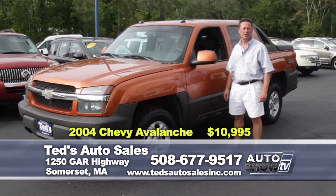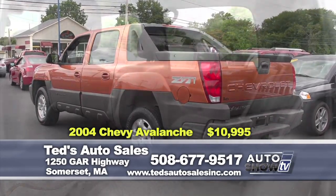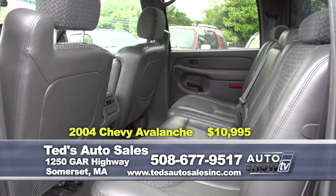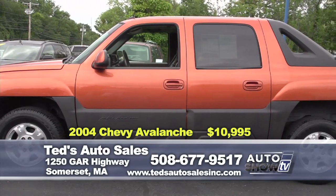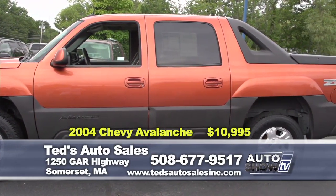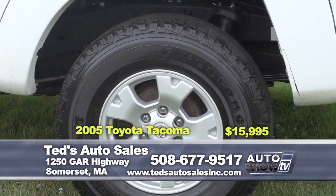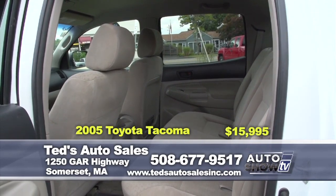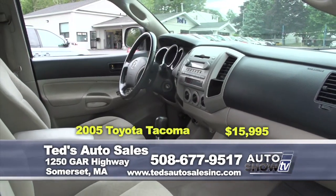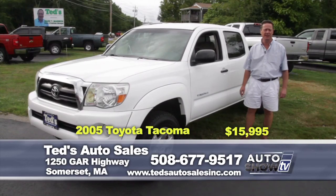Just in: 2004 Chevy Avalanche 4x4 Z71 edition in sunburst metallic. Transforms to meet a variety of cargo and passenger needs, equipped with bed liner, tow package, and moonroof. NADA retail of $13,800 — on special this week for an unbelievable $10,995. Also, a 2005 Toyota Tacoma double cab, four-wheel drive, TRD edition — a one-owner vehicle with sliding rear window, automatic air conditioning, bed liner, and alloy wheels. One of the hottest trucks in the country and Motor Trend Truck of the Year for its model year. This week's special: $15,995.